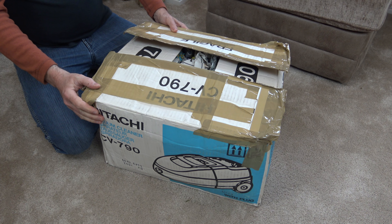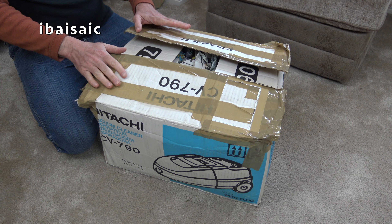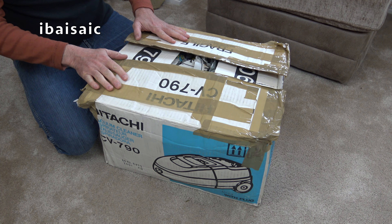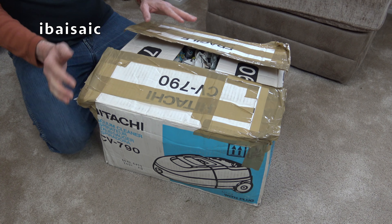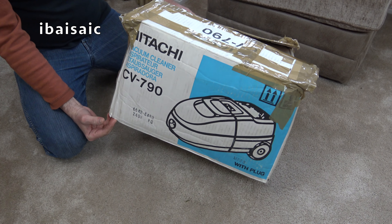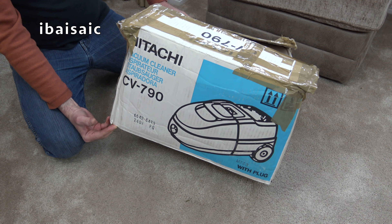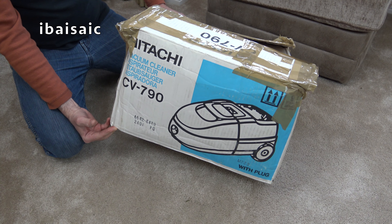Hello everyone, if you follow me on Instagram you'll have seen a sneak peek at this cleaner — well, part of it — because I was sold this as being brand new and unused. I got it from eBay and it cost me £32 delivered; it was free delivery and I won the bid for £32.